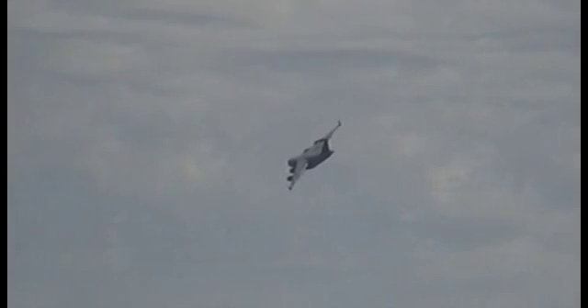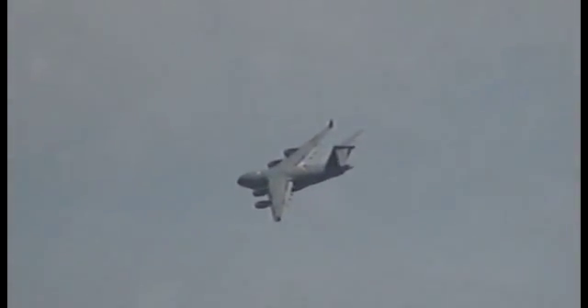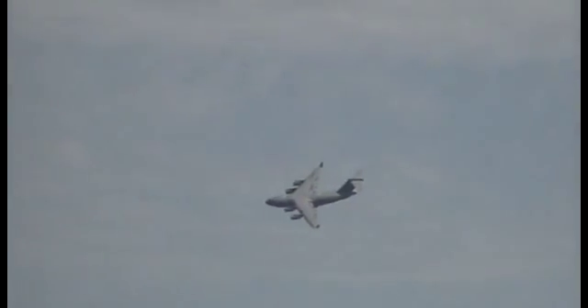The aircraft is extremely agile at both high and low speeds, making it easy to operate in any tactical situation, including the aerial delivery of paratroopers, containers, or heavy equipment.